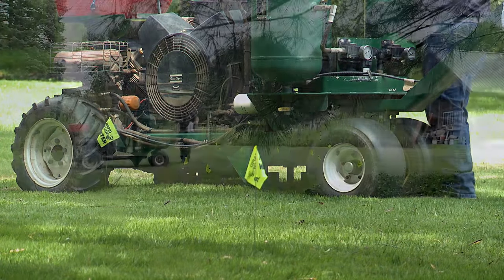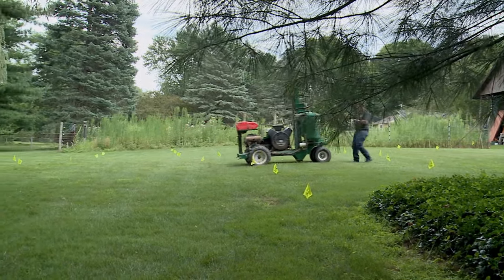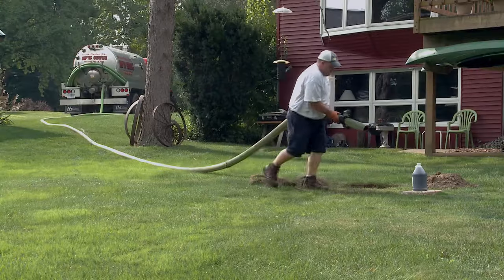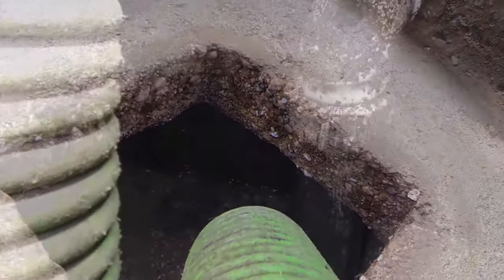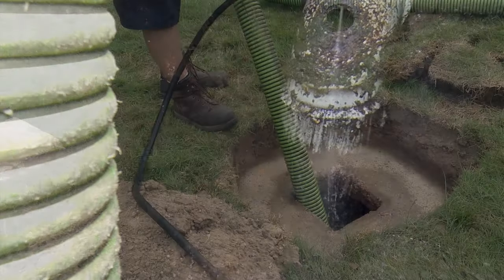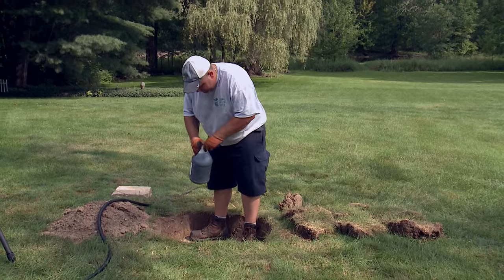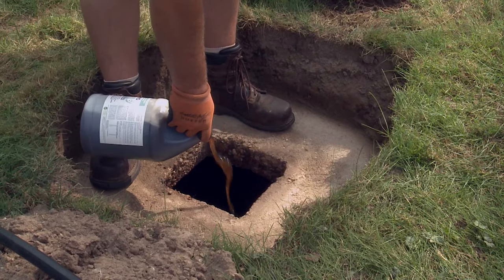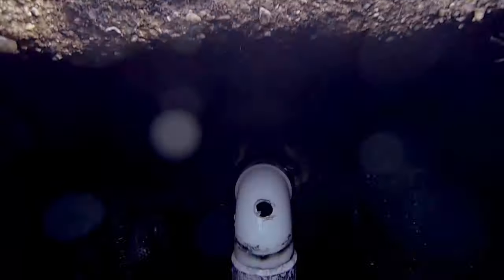When the Renew drain field restoration process is completed — usually three to four hours depending on the size of your drain field — you will also need to have your tank pumped out. This gives your drain field time to dry out and gives the biology we pour in time to do its job. You will notice an immediate improvement with toilet flushing, showers, and dishwasher draining and so on.